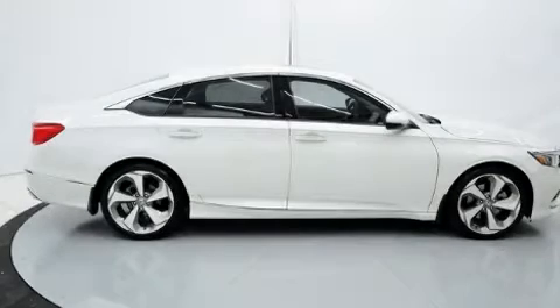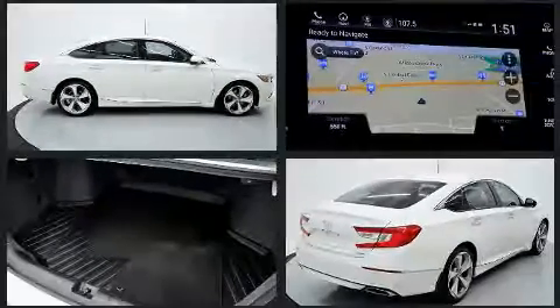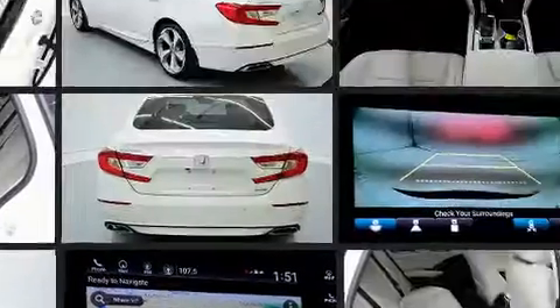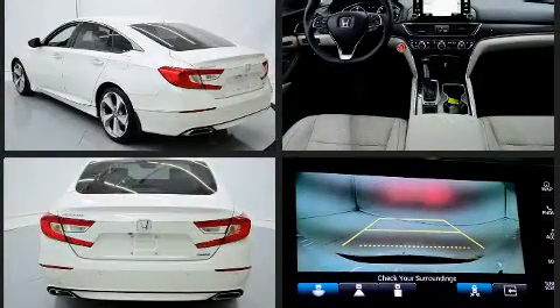The 2018 Honda Accord. This four-door, five-passenger sedan has just over 25,000 miles. The aerodynamic exterior design both looks good and enhances fuel economy, providing a smooth and predictable driving experience.